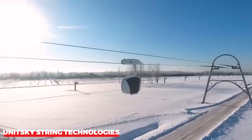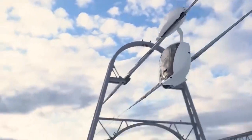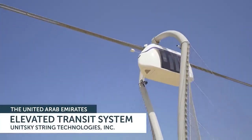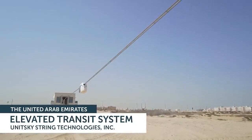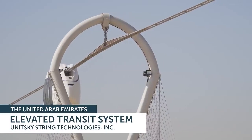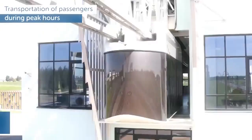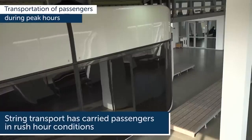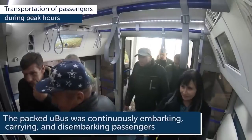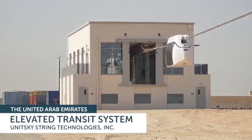Unitsky String Technologies. In the transportation industry, Unitsky String Technologies has been making great strides. They provide string rail transportation solutions, which are transforming the economics of transportation by utilizing their unique pre-stressed track structural technology. This system can be built for about a million dollars per kilometer, which is almost five times less expensive than conventional roads and trains. It is intended to run at speeds of about 150 kilometers per hour and can transport up to 50,000 people every hour on a single line.